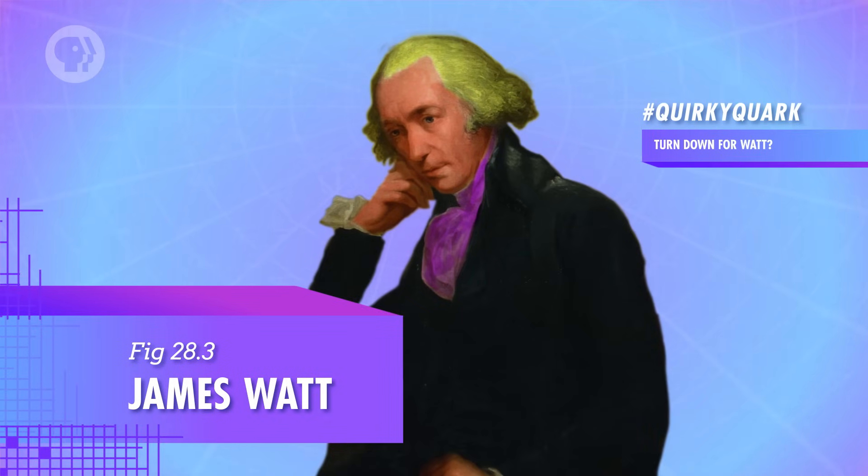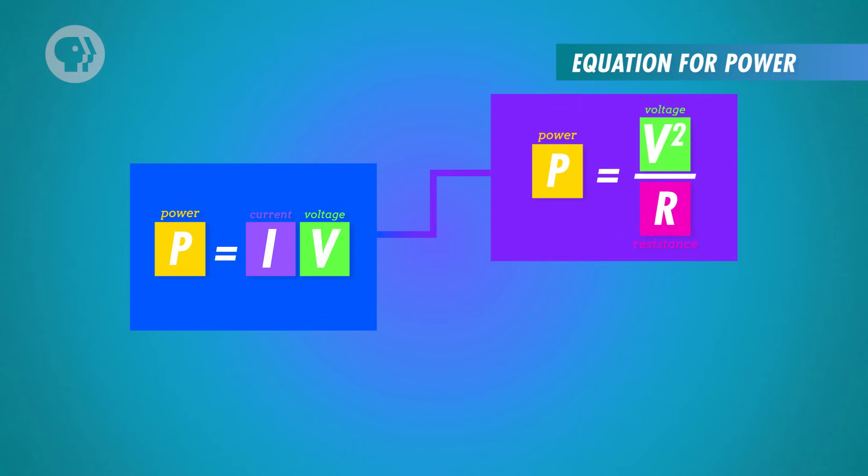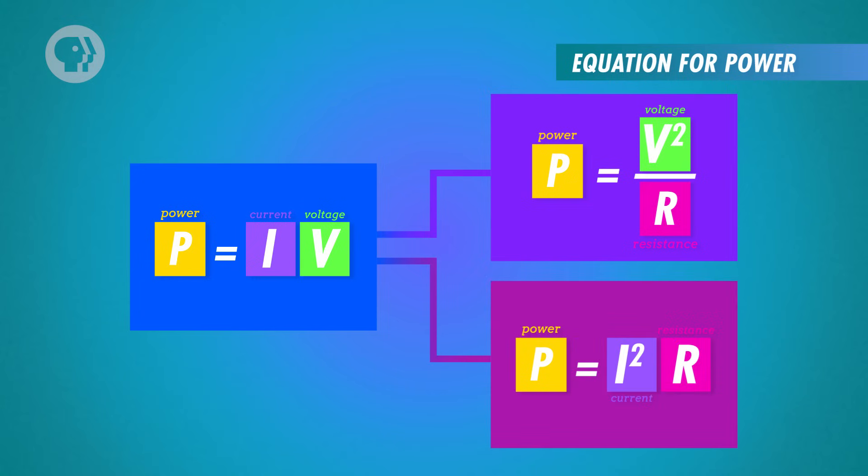Our resulting units of power are in Watts, named after Scottish inventor James Watt. This equation holds true for the power used by any electronic device or the power supplied by a battery. Anything that consumes power — from a light bulb to a refrigerator to an entire house — can be modeled as a resistor, because they create resistance. If you want to find the power consumed by a resistor, you can substitute Ohm's law into the power equation. You can either replace the current to get a power equation in terms of voltage and resistance, or replace the voltage to get an expression in terms of only current and resistance. This is especially useful when you don't have all the possible information about the circuit.